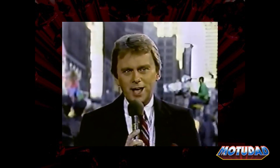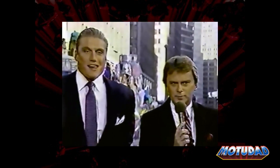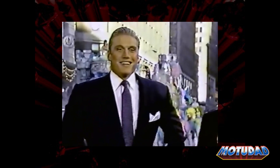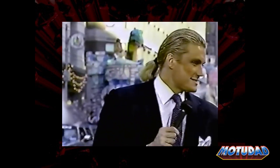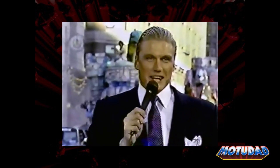And here to describe the action this year is the star of the new Masters of the Universe feature film — the very dapper, the very tall, Dolph Lundgren. Here again is the dramatic Castle Grayskull. In this setting, He-Man battles the forces of evil.